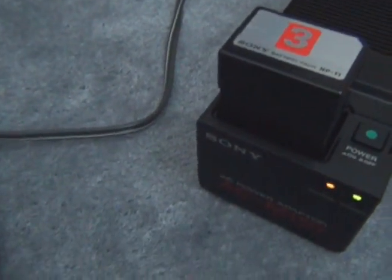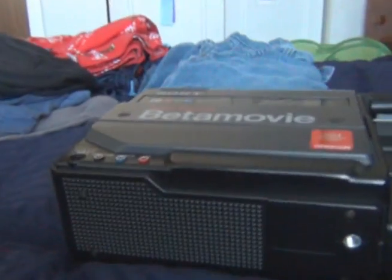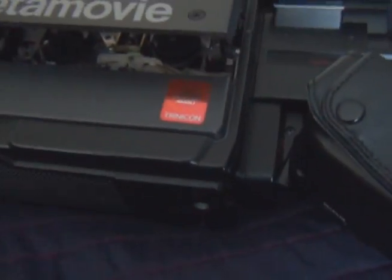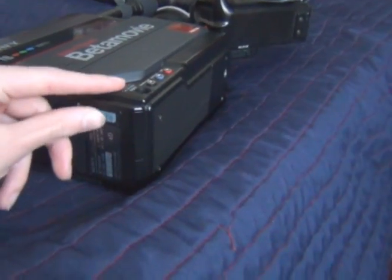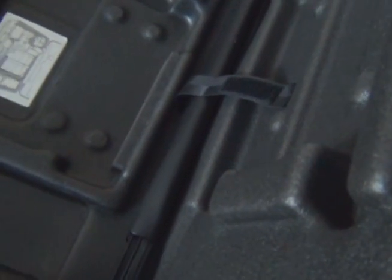I'm gonna take it out and put it into the camcorder. And voila! This camcorder is running off of the battery. I haven't tried putting a tape in yet — in fact, I'll probably do that right now. Sometimes these little compartments are a pain to open up.